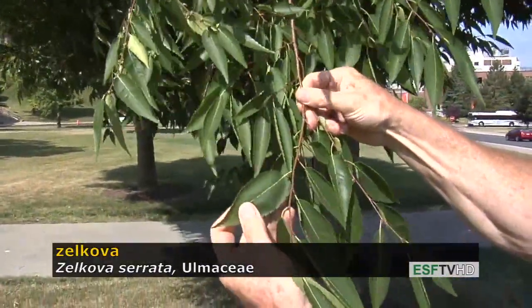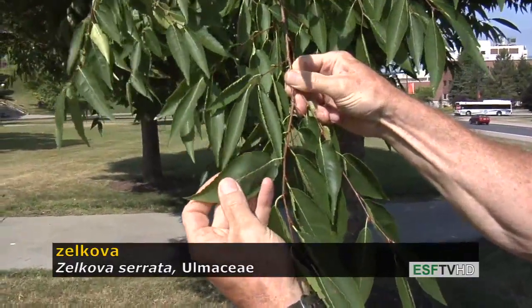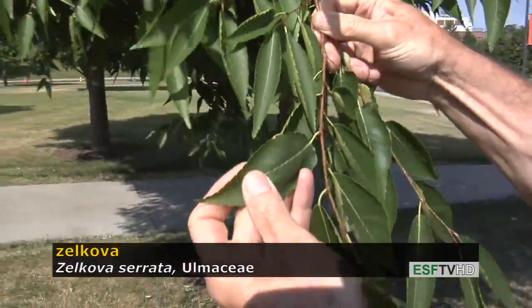It has pinnate venation like all elms, and it has a singly serrate leaf margin — not doubly serrate as elms typically have.